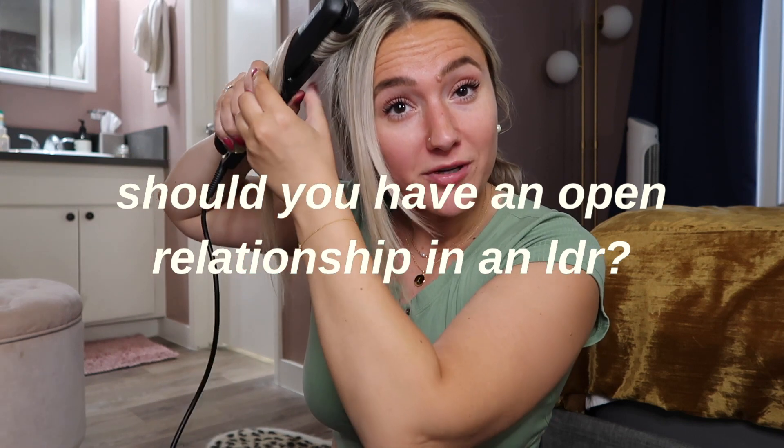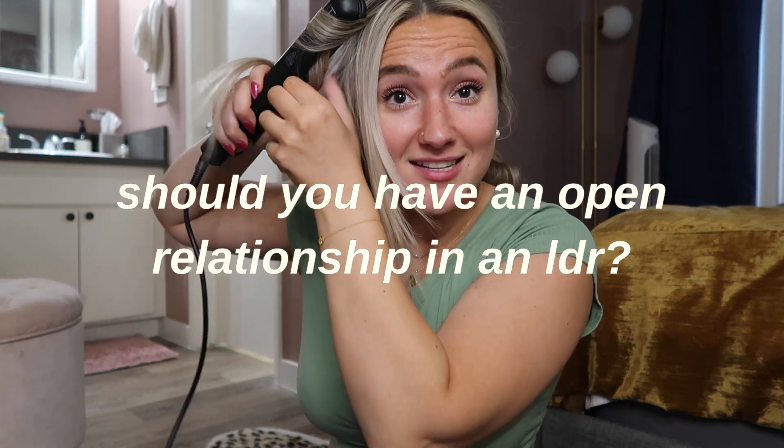Bonus question number one: should you have an open relationship if you're doing long distance? I'm going to give you a really easy answer — no. Don't you dare. I know people do it and power to them, but if you're asking me for my advice: don't, because open relationships oftentimes have one person already with one foot out the door, and they're the one who suggests it. Their partner is so in love with them that they convince themselves it's something they want. You end up in this open relationship where no one ends up happy, and it's just not worth it.